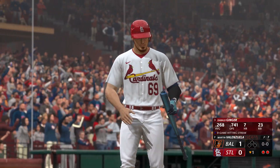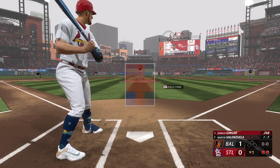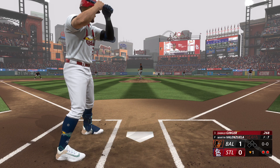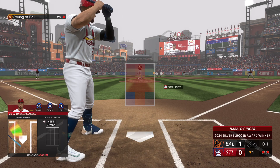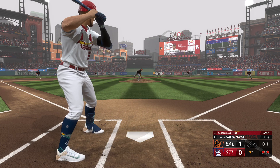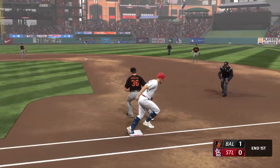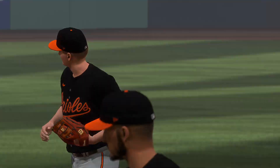Bottom of the first, two out, nobody on. I'm batting third in the order today — been doing that all season. Hitting .268 coming in. Baltimore's up 1-0. Martin Valenzuela on the mound for Baltimore with a 98-mile-an-hour four-seamer. First pitch got me swinging at a four-seamer up and in — 0-1 the count. Next pitch is an off-speed, but I send it to the shortstop for the out. Orioles leading 1-0.